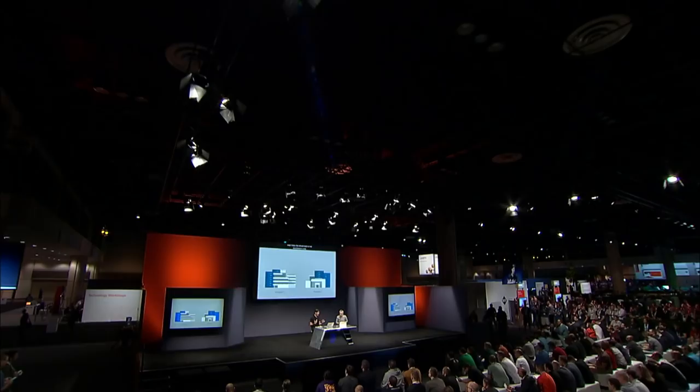Confidential computing isn't necessarily for everyone's everyday workloads. One scenario is storing sensitive data — like social security numbers and salaries — in the enclave and processing it from the outside. The other is the multi-party case. One scenario that has resonated a lot is multi-party machine learning, where two organizations put their data together and get better results than if they each trained over their own data alone.